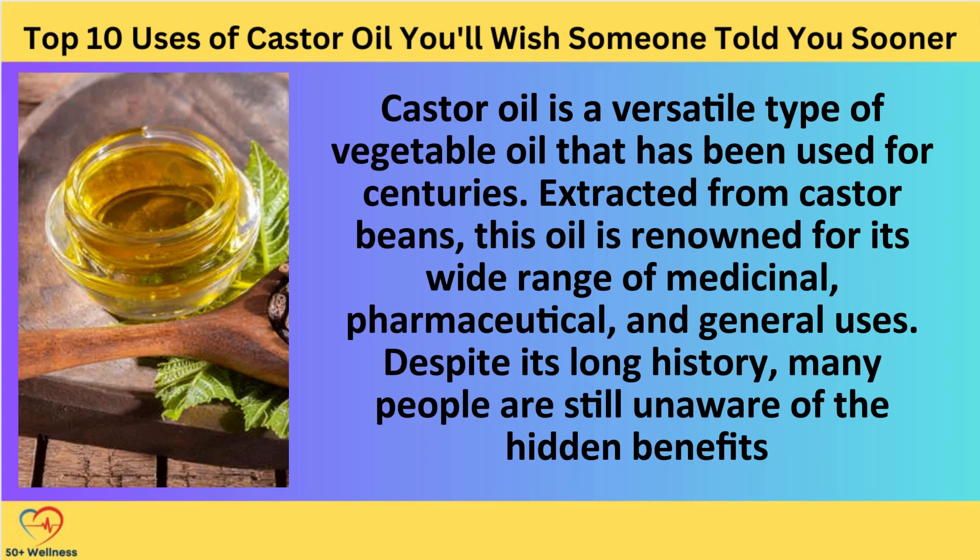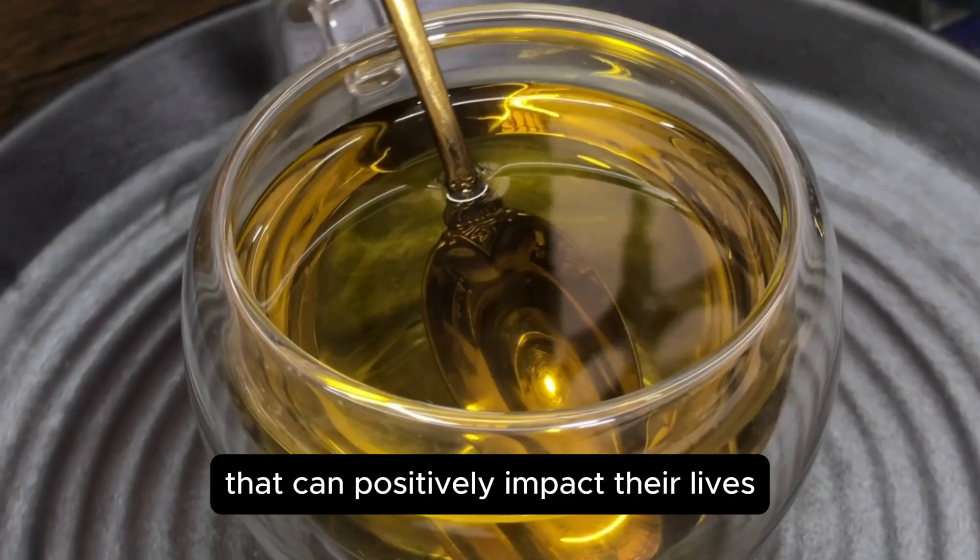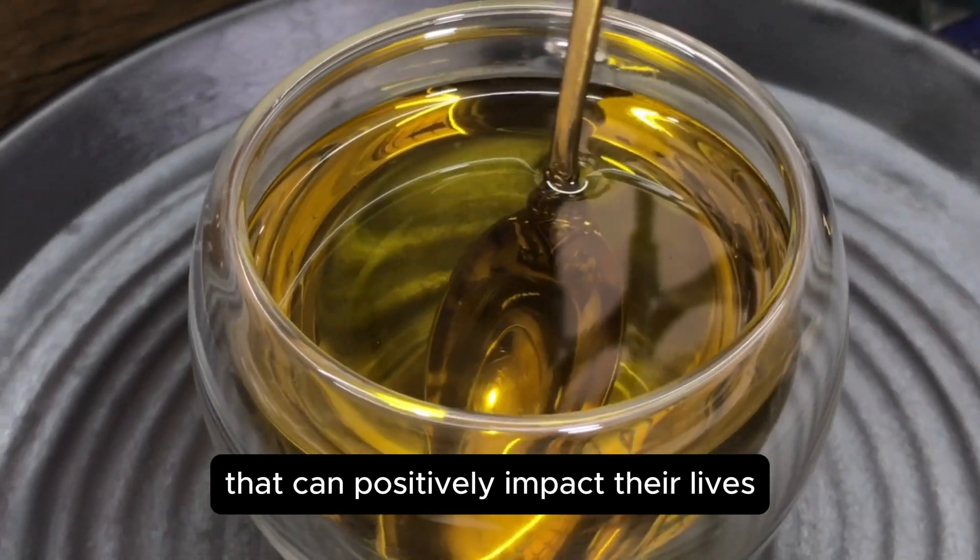Castor oil is a versatile type of vegetable oil that has been used for centuries. Extracted from castor beans, this oil is renowned for its wide range of medicinal, pharmaceutical, and general uses. Despite its long history, many people are still unaware of the hidden benefits and uses of castor oil that can positively impact their lives and overall health.